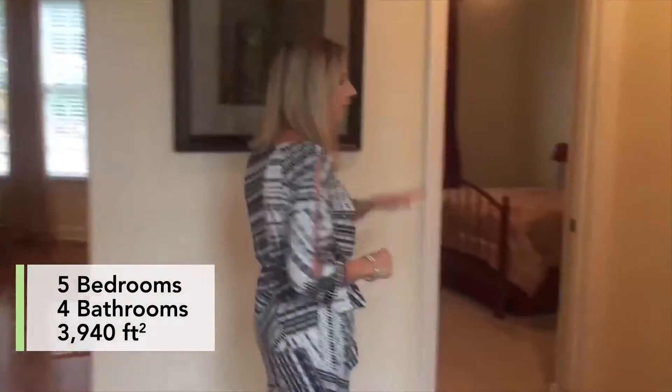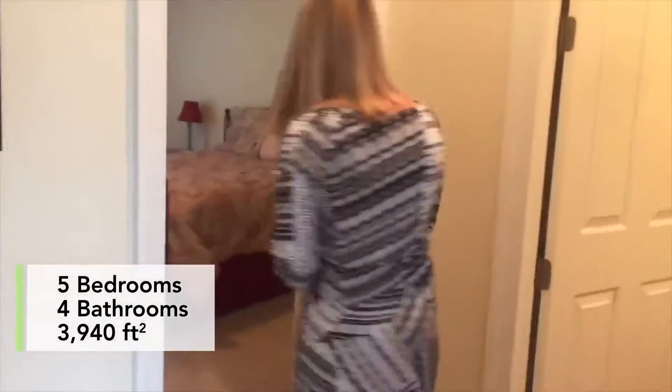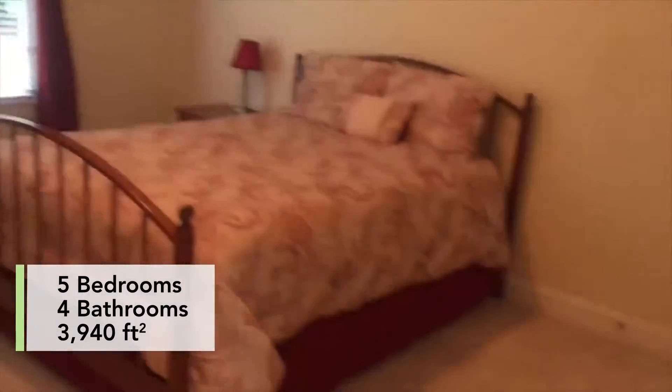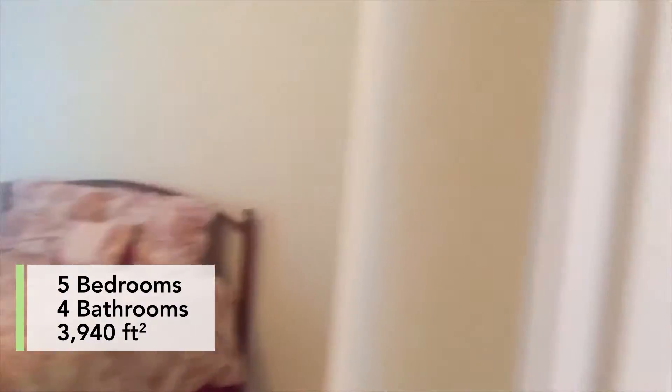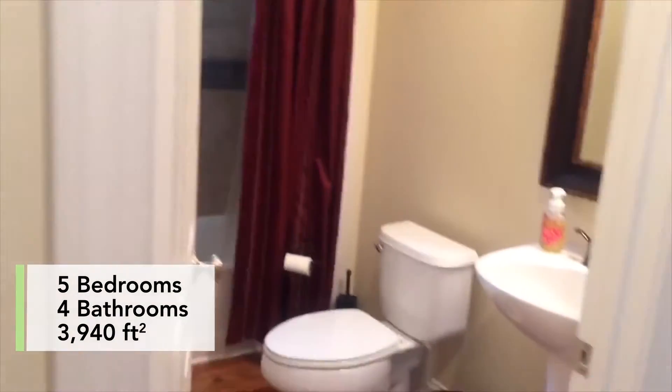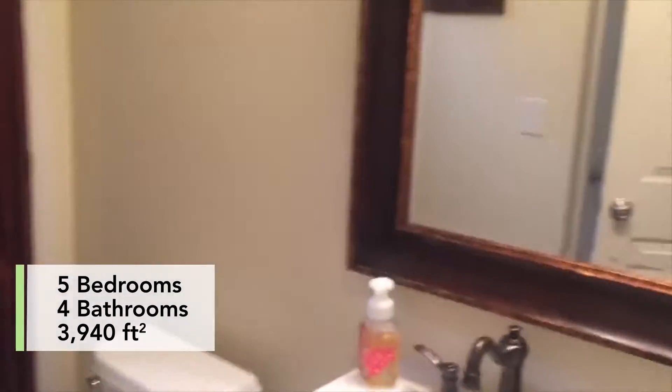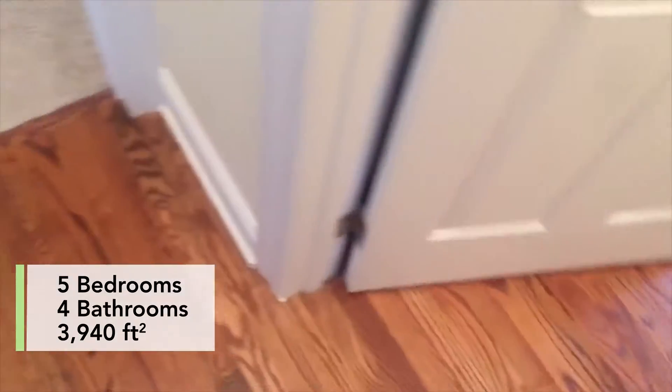Over here we have our first floor guest suite. We have newer carpet and a lot of natural light. There is a full bathroom here, which is perfect if you have a guest or maybe parents that don't care to go up the stairs. Love how they have the towels surrounding the tub.